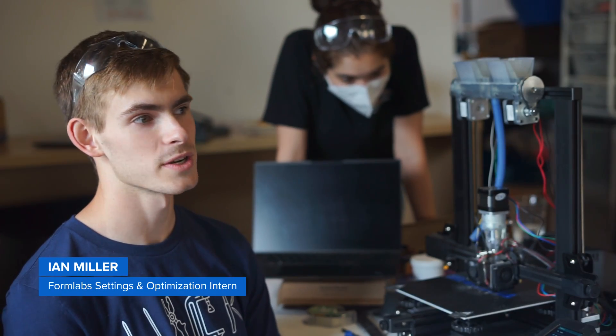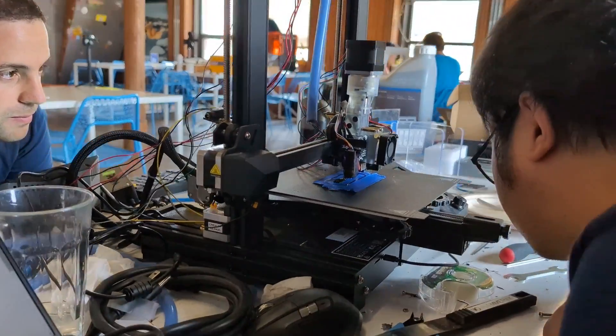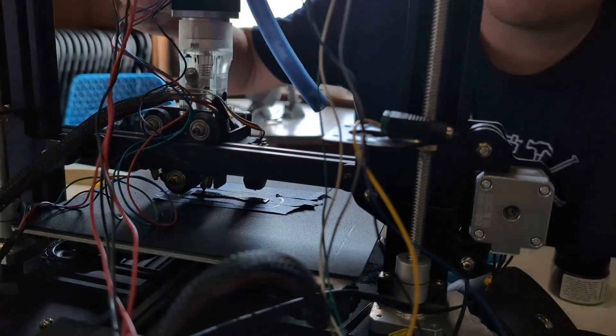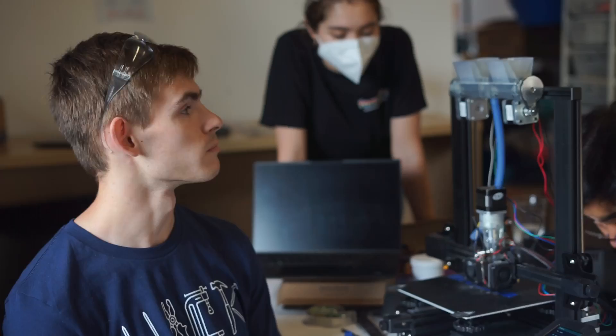This is a powder melt extruder. We're using a FDM 3D printer to drive powder into a hot zone and melt it. Our team's goal was to be able to mix multiple types of fuse powder to get variable strength parts.